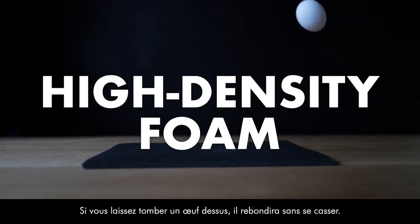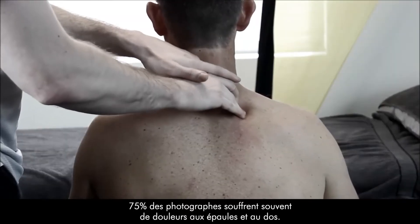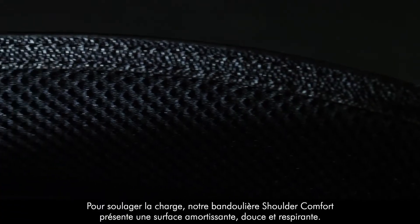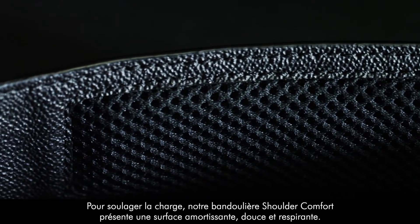If you drop an egg on it, it will bounce back without breaking the shell. Seventy-five percent of photographers often suffer from shoulder and back pain. To relieve the load, our shoulder comfort strap features a soft and breathable cushioning surface.